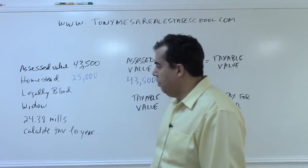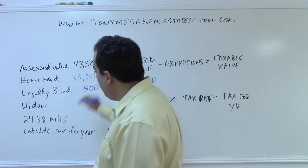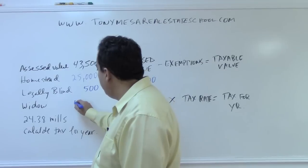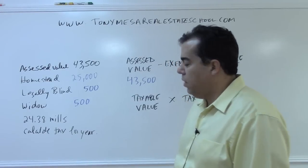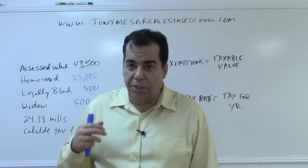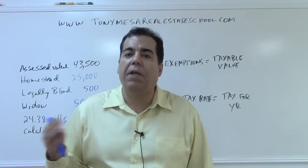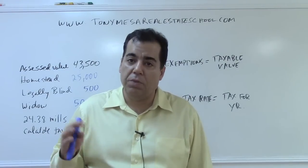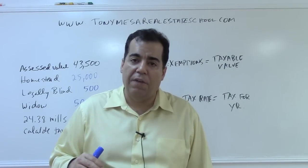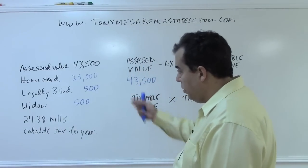Here the assessed value is $43,500, which means the second exemption does not apply — only the standard $25,000 exemption applies. If somebody is legally blind, they receive an additional $500 exemption. If somebody is an unremarried widow or widower, they receive an additional $500 exemption. Your assessed value is simply being reduced by an additional $500 for each one of those qualifying conditions.